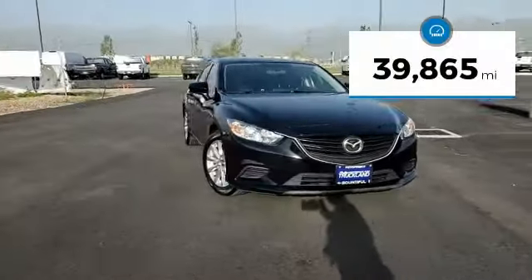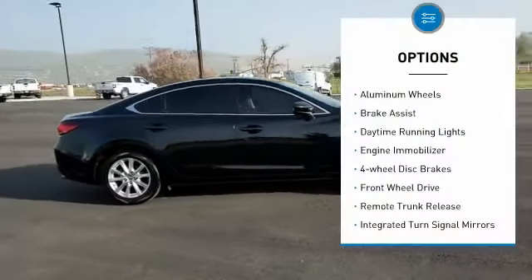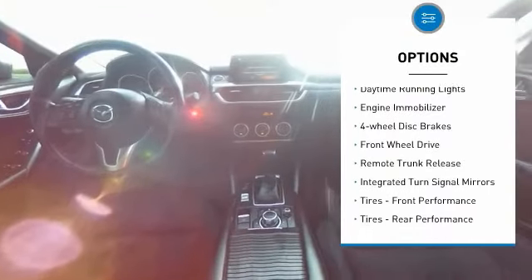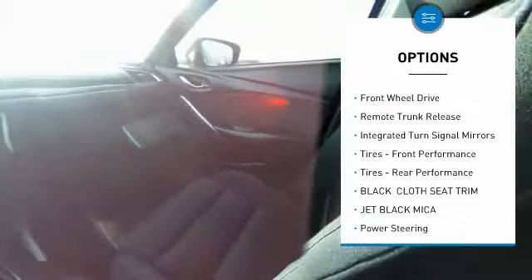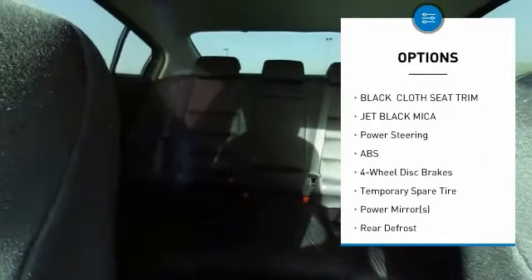This vehicle has less than 40,000 miles. Here are some of this vehicle's great options: aluminum wheels, brake assist, daytime running lights, engine immobilizer, 4-wheel disc brakes, FWD, remote trunk release, integrated turn signal mirrors, front performance tires, and rear performance tires.